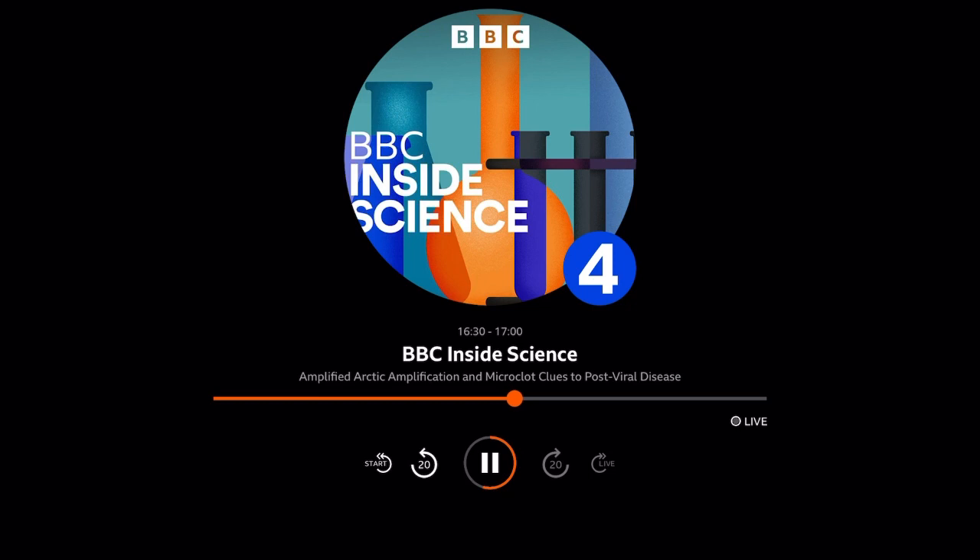So what is a microclot? A microclot is essentially blood clotting in an anomalous way. They're small, and they're resistant to being broken down, which is part of the problem. I spoke to Professor Douglas Kell from the University of Liverpool, who described what these strange clots look like down the microscope.